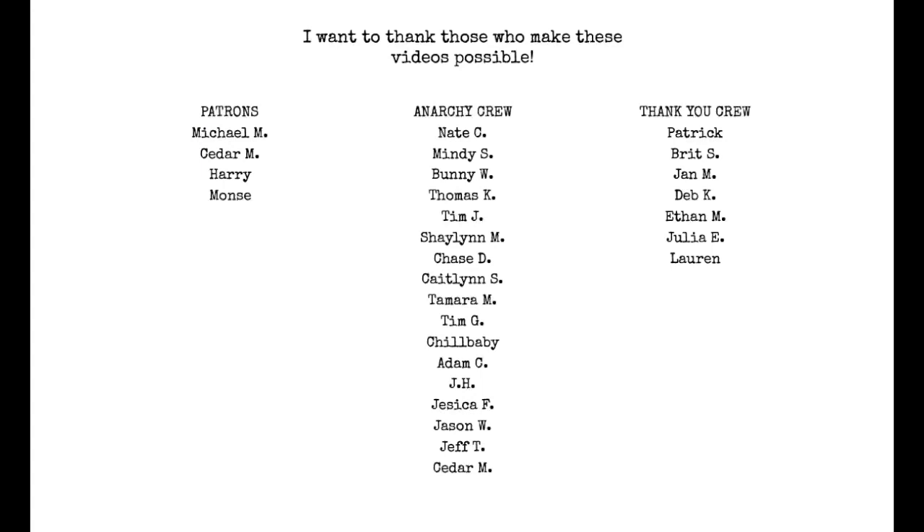If you want to be a part of this, join the crew on any tier level and you will get these videos in your feed and be notified. I will talk to you all later. Quick thanks to those who make these videos possible — the Anarchy Crew and my followers on Patreon. I appreciate the hell out of you guys. If you'd like to join, hit the Join button beneath this video, or head to the Patreon link down below. Thank you.